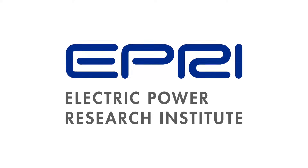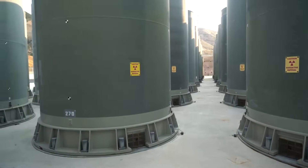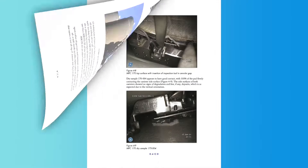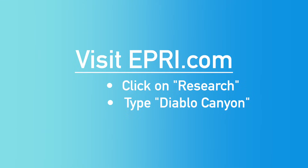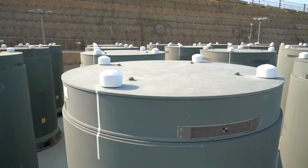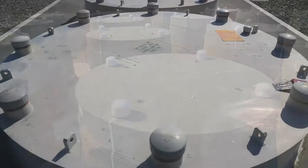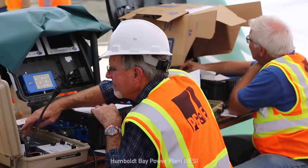The Electric Power Research Institute, or EPRI, is an independent nonprofit organization that conducts research on the health, safety, and environmental effects of energy generation. EPRI conducted inspections of Diablo Canyon's Holtec canisters and issued a report in 2016 indicating that no signs of stress corrosion cracking were found. You can access EPRI's report at EPRI.com. The Nuclear Regulatory Commission requires recurring inspections for stress corrosion cracking as part of ISFSI license renewal aging management. PG&E also operates a second ISFSI in California at the decommissioned Humboldt Bay Power Plant, where ISFSI inspections are conducted to meet NRC requirements.